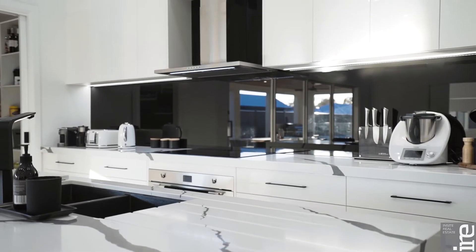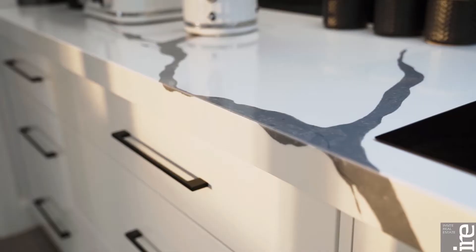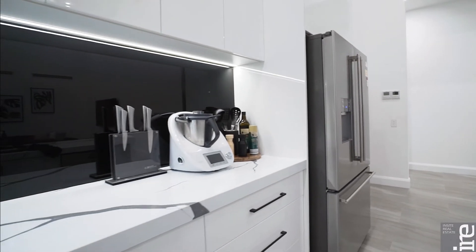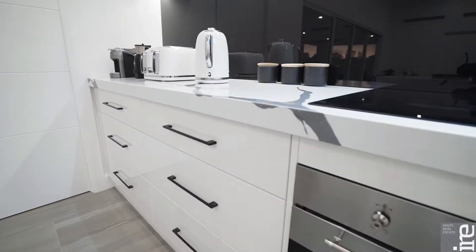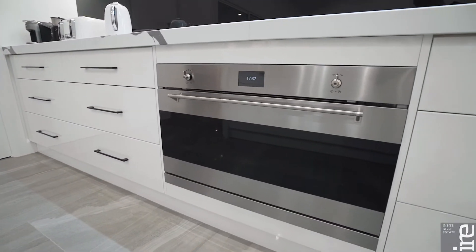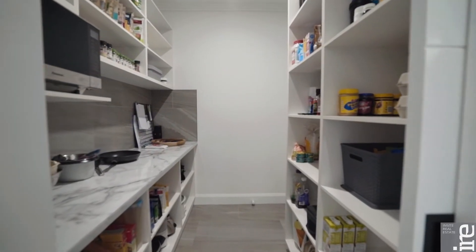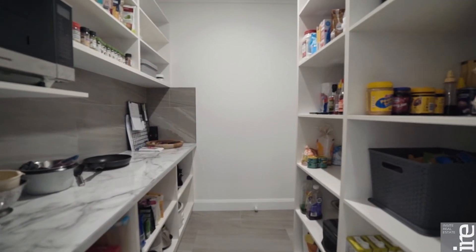The quality kitchen will leave your friends in awe, featuring quantum court stone benches and top quality Smeg appliances including dishwasher, induction cooktop and electric oven. For the family chefs, the walk-in pantry is a great addition with direct access from the garage.